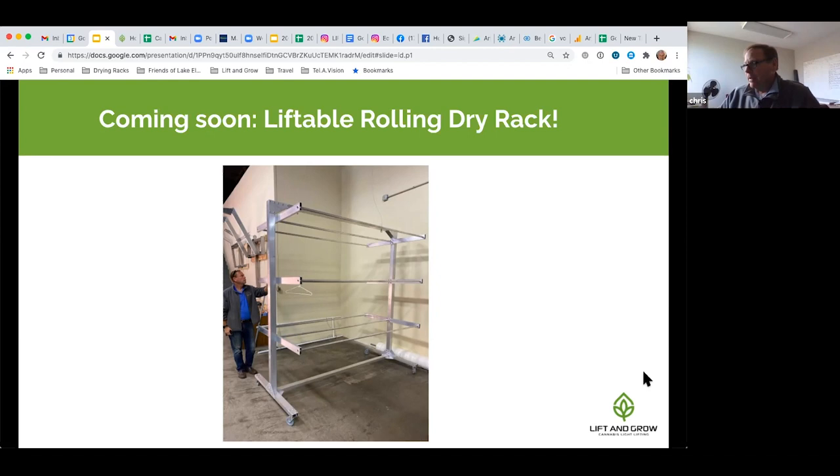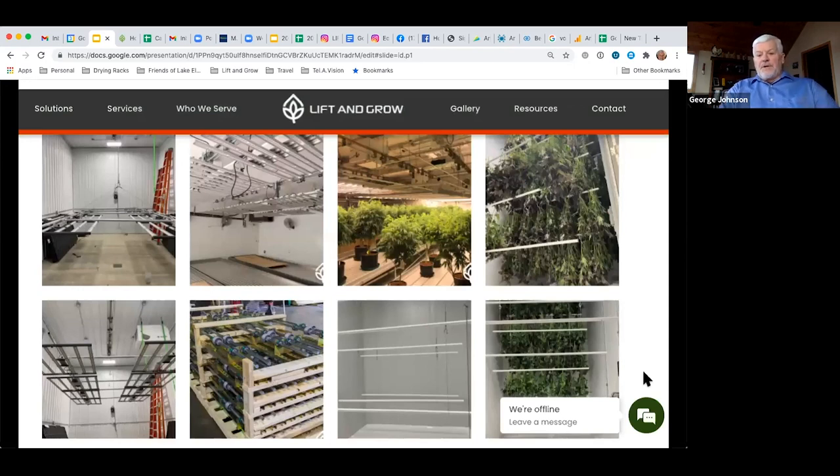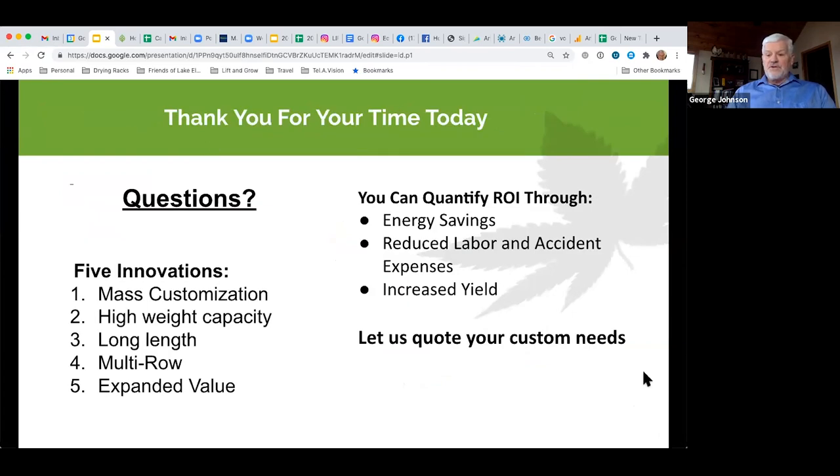On our website you'll find a new gallery with photos of all kinds of different installations with our various products. We also have two white papers: 'Protecting Electrical ROI' covering different ways to save with Lift and Grow systems including electricity, and a labor and safety white paper examining the biggest dangers, the advantages of keeping people off ladders, and the cost savings that come with it. We're now ready to take your questions.